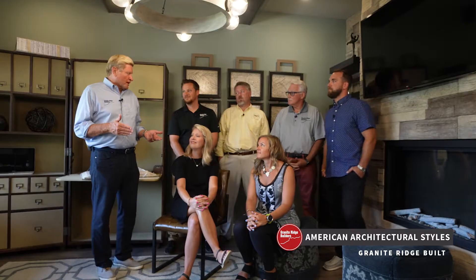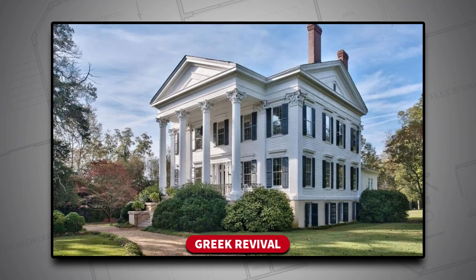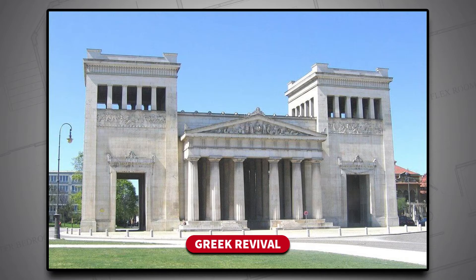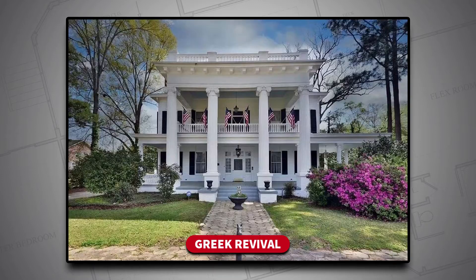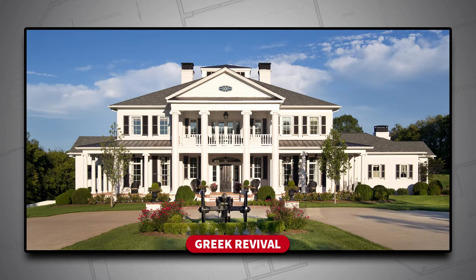Greek Revival is our next one. Most of those homes built on federal had gable roofs. If you take that gable roof, turn the building sideways, you now have a gable in the front. Put some pillars on top of that, you've got Greek Revival. Our country was built on Greek Revival — many federal buildings, all banks. But there was definitely an influence in single-family homes with Greek Revival too. You're going to think of these as plantation homes, New England homes — huge columns, big porches, a lot of Ionic columns. A little bit more decoration, but still very symmetrical.